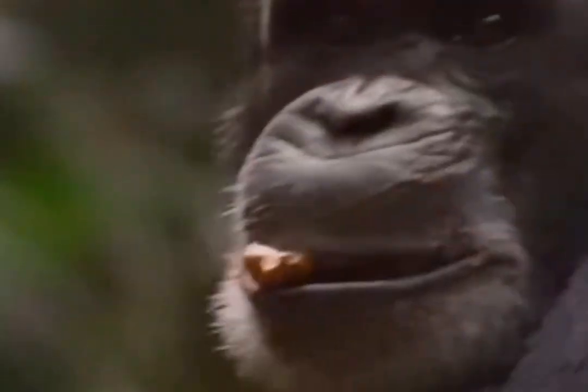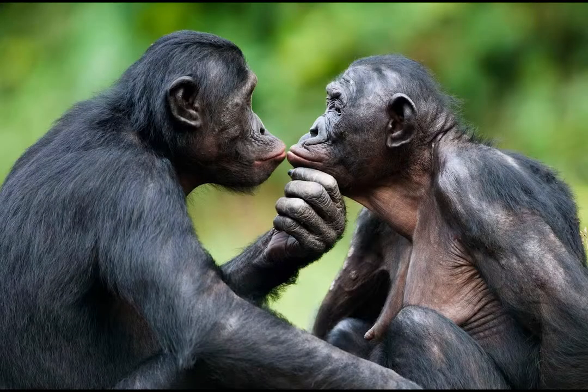They have bare skin on their palms, hands, and soles of their feet. They have longer arms and legs, which is why they walk on the soles of their feet and knuckles of their hands. They have opposable thumbs and big toes which enable a precision grip on branches.